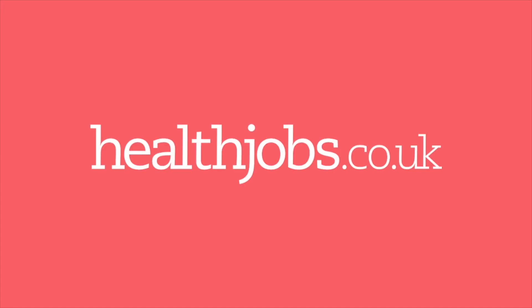Hey guys, it's BD, the channel is Miss BD, and this video is sponsored by healthjobs.co.uk. In this video I'm going to quickly talk about how I got into optometry school. I'm from the UK, I live in England, so this process is about how to get into optometry school in England, because I know it's different in different countries. This is for how it works in the UK.